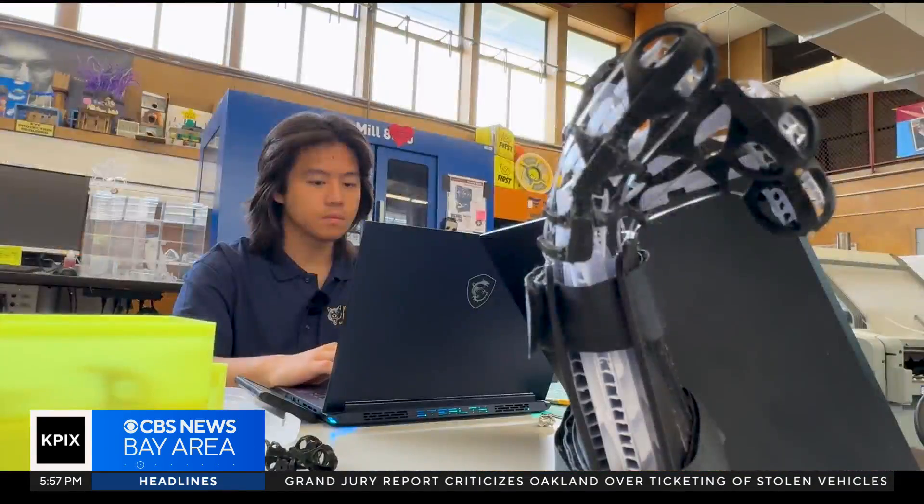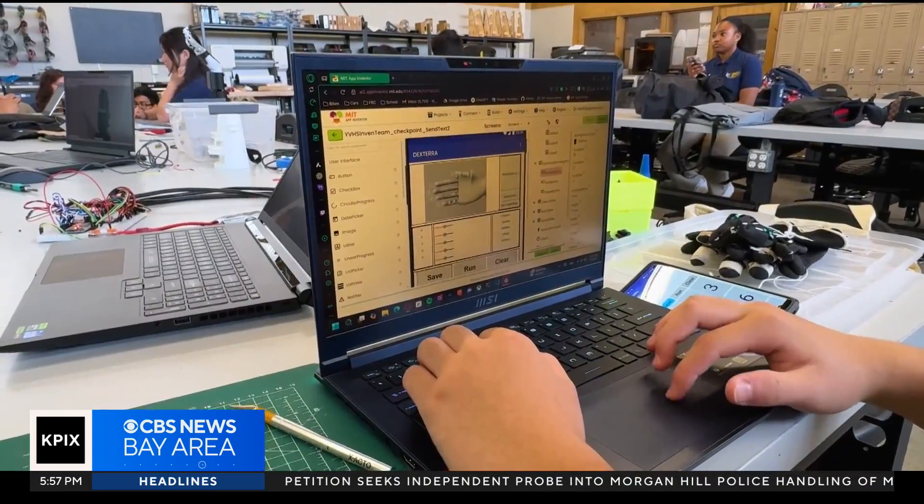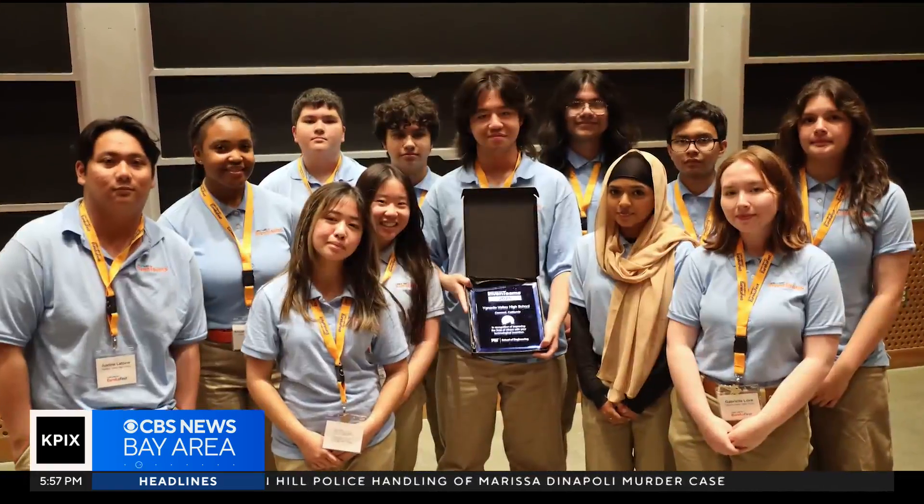The app that controls the hand is very simple. Lucky Lee even built it himself, making it very easy to access since everyone is using phones.